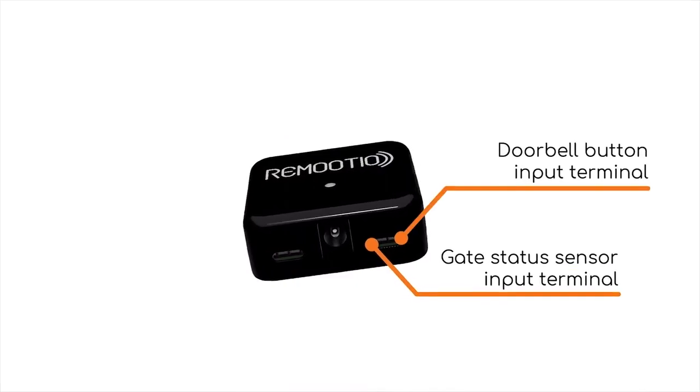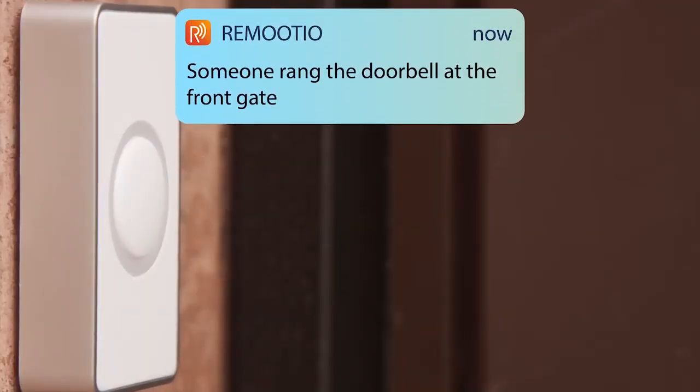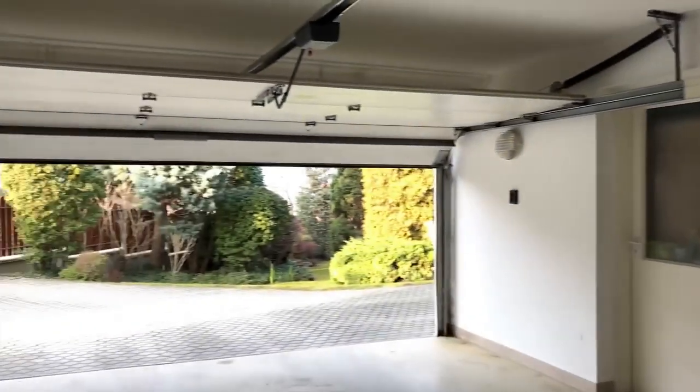The other accessories bring Remotio to the next level. Get notifications if someone rang your doorbell, or allow your friends to let themselves in with a push of a button.